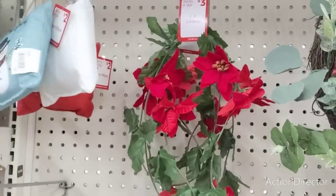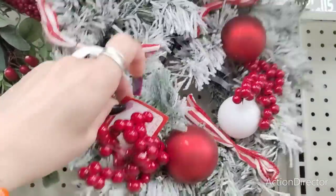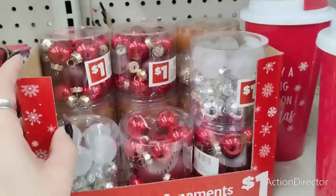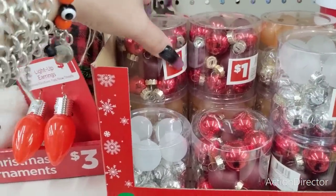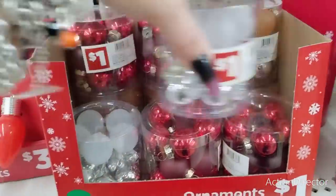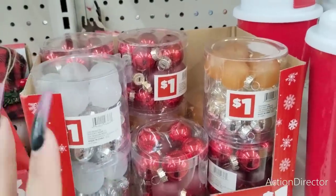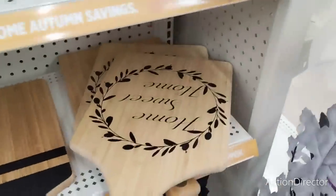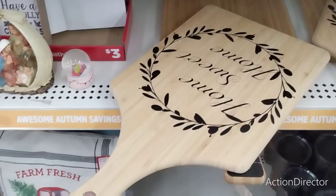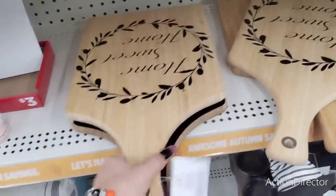They also have the $10 wreath and then this one that's heavily flocked, also $10 — not that bad. They also have the small Christmas tree ornaments for $1, this is going to be cheaper than Dollar Tree. They have the red, matte red, matte white, silver, and gold that kind of looks like a peach or copper. There are a lot of really good deals here at Dollar General, that's why I love coming. This Home Sweet Home charcuterie board is $8, and they have the regular charcuterie board for $8 as well.